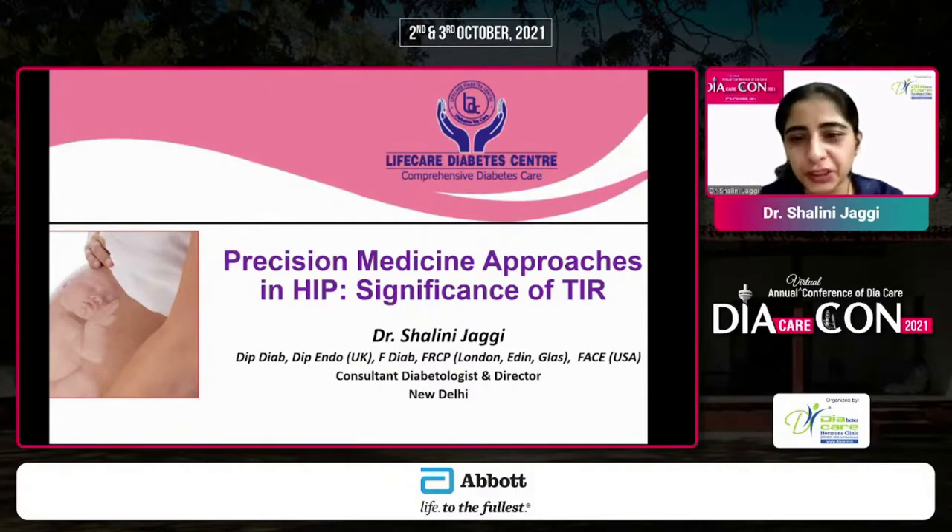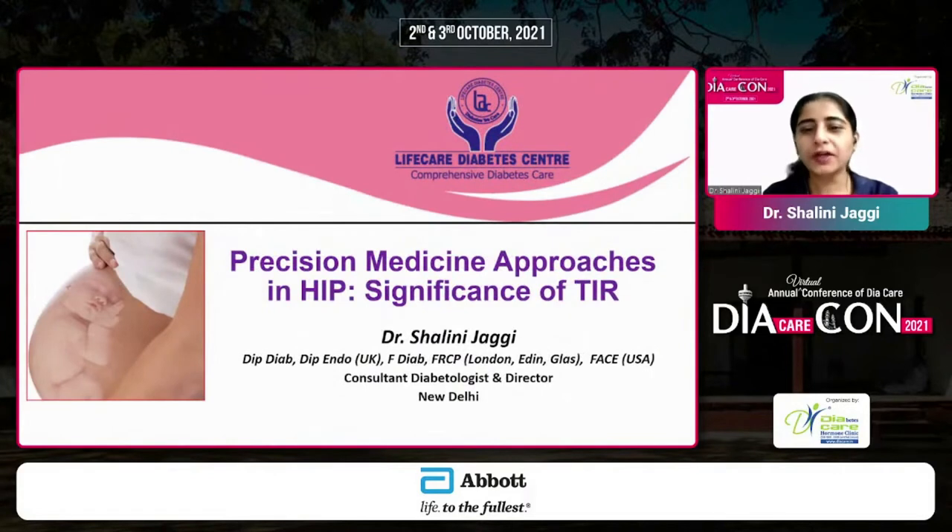We've heard two very beautiful orations on different aspects of precision medicine. What I'm going to take you through now is that precision medicine is not only for diagnosis, but also for treatment. If you can precisely pick up where exactly the gaps are and fine-tune your treatment, that is the success — because that is when you are able to optimize glycemic control and achieve very safe outcomes without any complications.